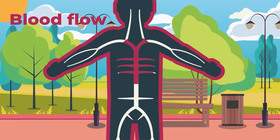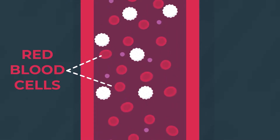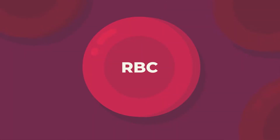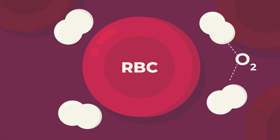Blood is an amazing fluid flowing through our bodies with oxygen and minerals, essentially keeping every living cell alive. A big component of blood, and the main reason it's red in color, is the numerous red blood cells within it. A red blood cell is the functional unit that carries oxygen, and it does so by binding oxygen to a protein called hemoglobin.